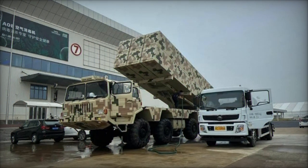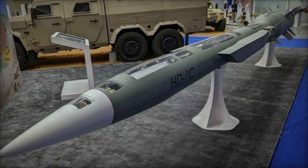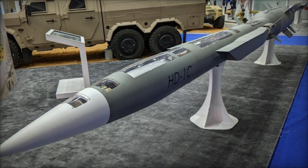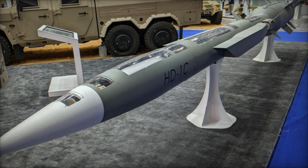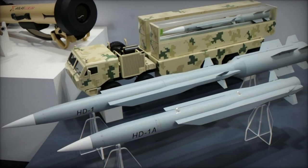With a launch mass tipping the scales at 2,200 kg and stretching 8.3 m in length with a body diameter of 0.375 m, the HD-1 possesses a payload capacity ranging from 240 to 400 kg, inclusive of unitary or cluster munitions.